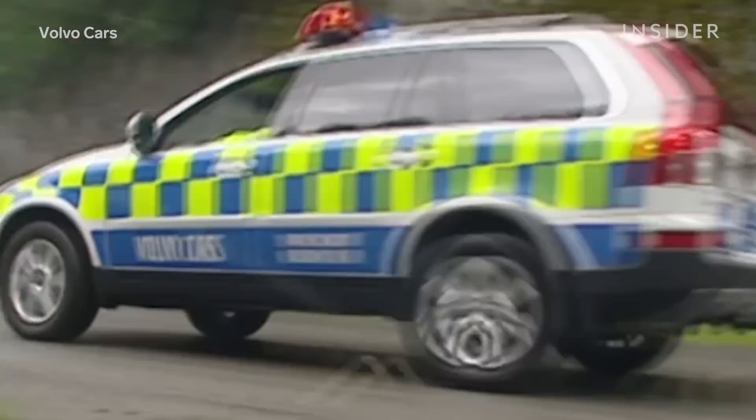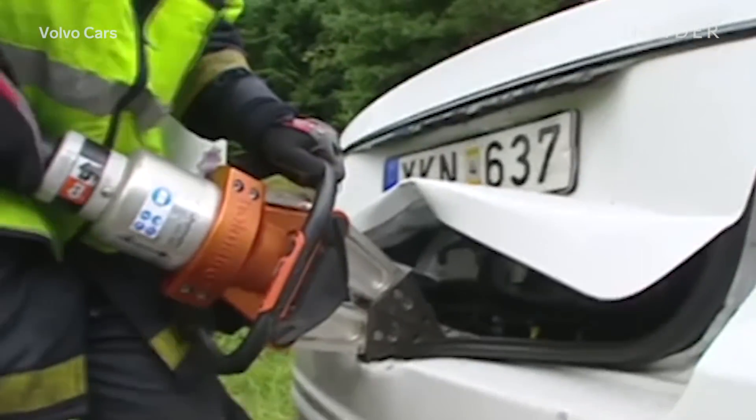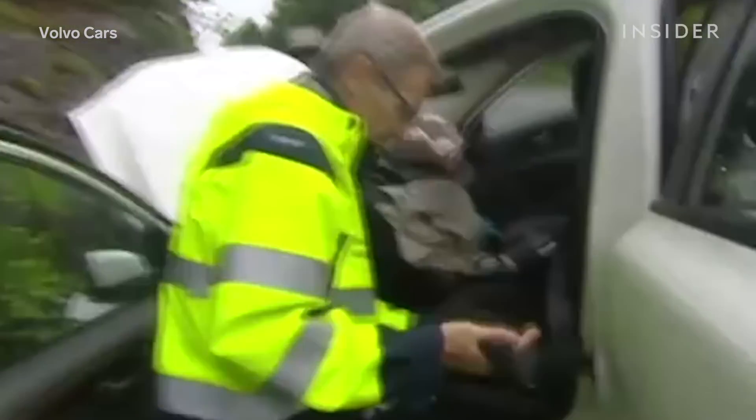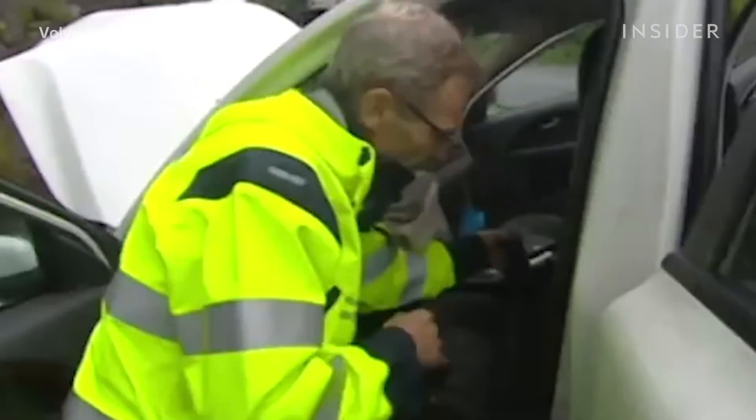Field crashes are studied by the Volvo Accident Research Team. They have the task of understanding what goes on in traffic, because if you start with what technology is available, you are limited to what's out there. They will travel to accidents within a reasonable driving distance from Gothenburg, because they want to know the time of day and road conditions, which can shift.